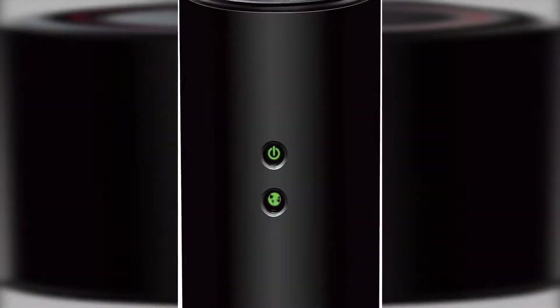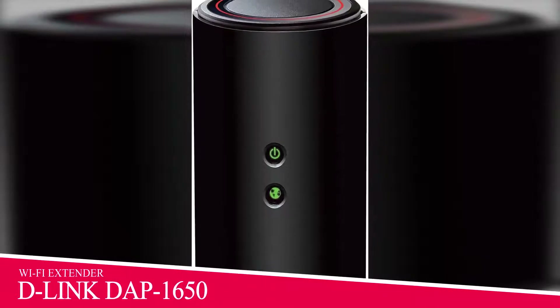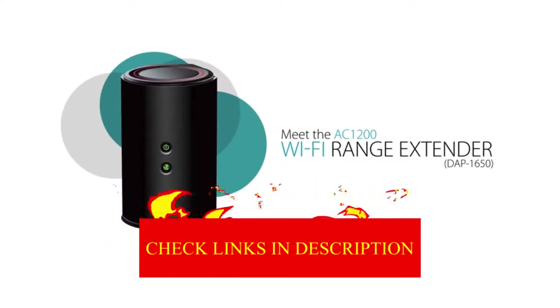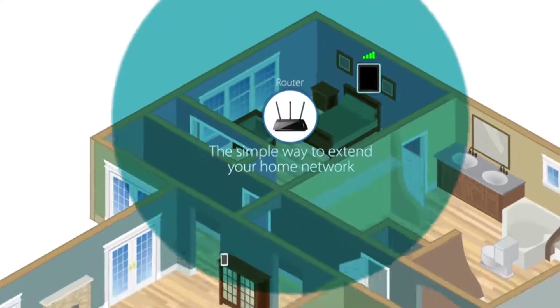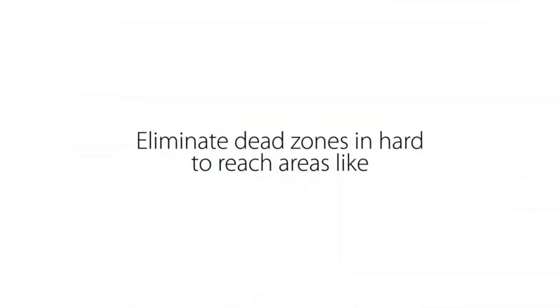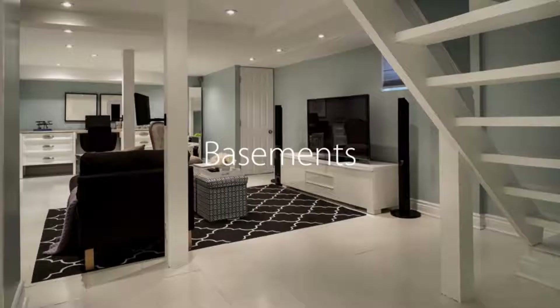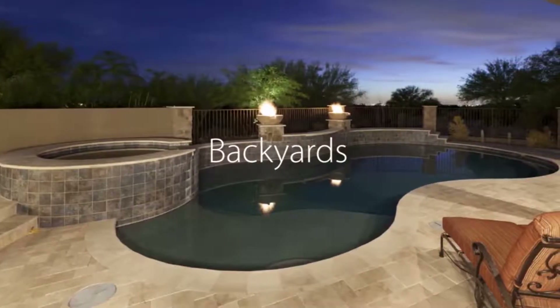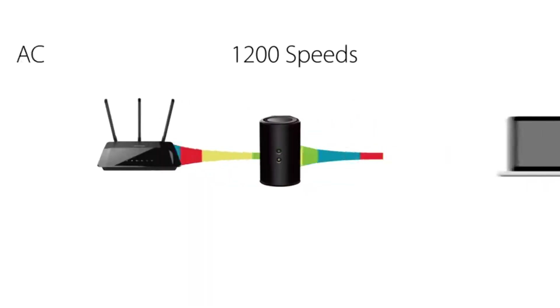The 3rd product in our list is the D-Link DAP-1650 Wi-Fi Range Extender. This was the only range extender that ever managed to hit triple digits during testing, with an average speed of 104 Mbps in the bedroom during evening hours. Setup was just as simple as with TP-Link. Streaming HD video, browsing the web, and making video calls on the extender's network all worked without any issue.